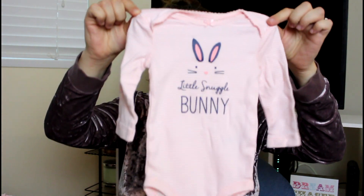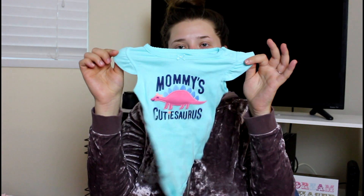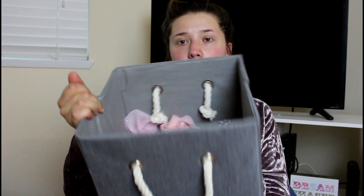Then we have this long-sleeve onesie that says 'A Little Snuggle Bunny' — I think Cole picked this one out, and it actually came with the 'I Love Daddy' set. Then we have this onesie with a gold bunny with a big fluffy tail and little tulle sleeves. The last one is this cute little blue onesie that says 'Mommy's Cutasaurus' with a huge dinosaur on it — so cute. Cole and I did all the shopping together and it was kind of like 50/50, so I honestly don't remember who picked out what.